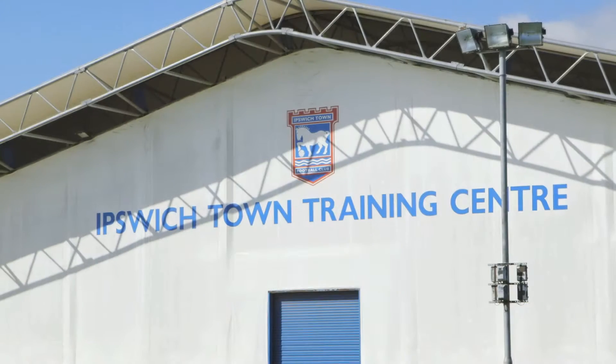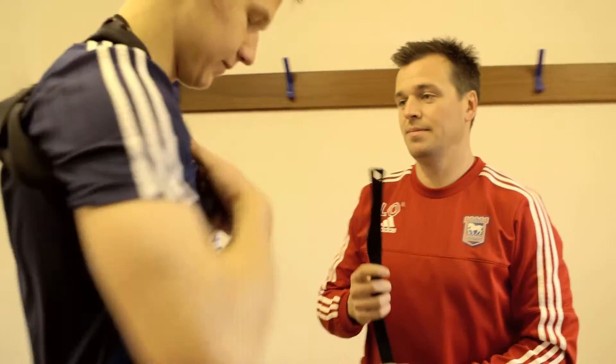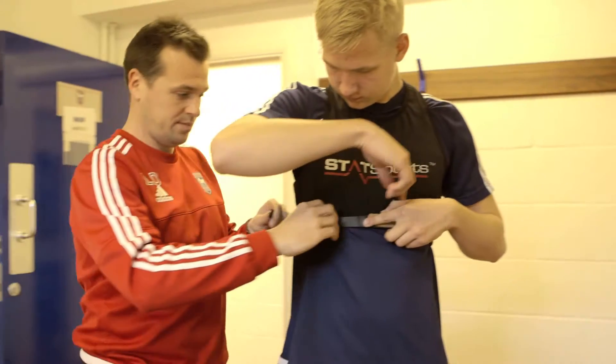In the performance physiology area we use GPS. GPS is a tracker that helps monitor the physical load that players perform out on the pitch. With that, what we can measure is high speed running, metabolic loading, twisting and turning — all of that information is fed back to a computer.